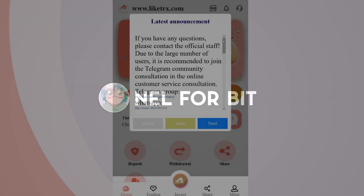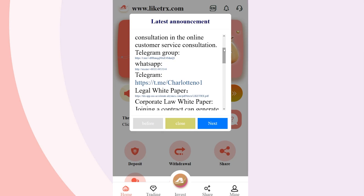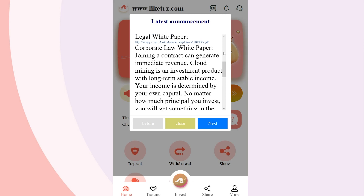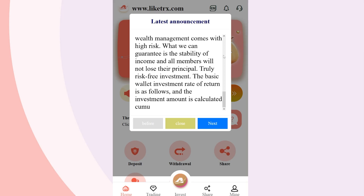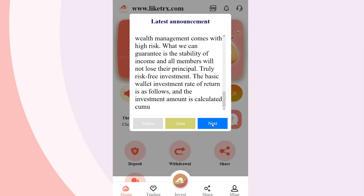Hello everyone! You are on the Nelfabit channel. Today I will tell you about one of the best investment products for the largest strong mining pool in 2022, called Lighty Rigs. I suggest that we together understand its structure and features, as well as understand the interaction with it.